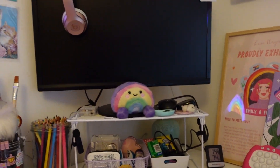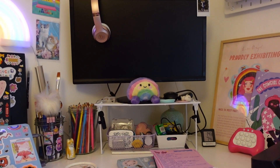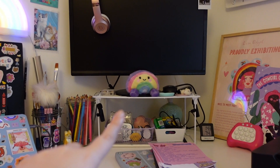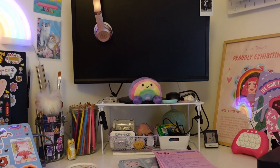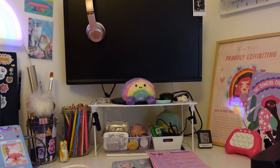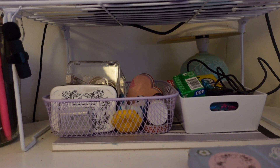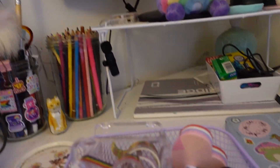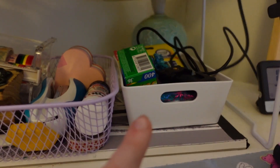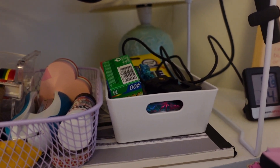Over on this part of the desk I've got my monitor. I don't have a proper riser — that white thing the monitor is on is actually for organising kitchen cupboards, but I keep my monitor on that. Underneath my monitor I have two little baskets. This one predominantly has things I use for packing orders, and the other one just has little bits and bobs I don't know where else to put.